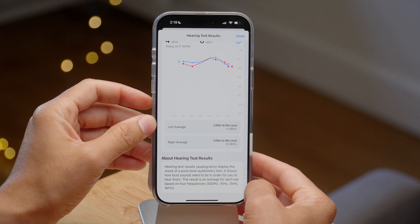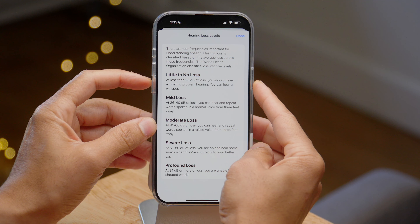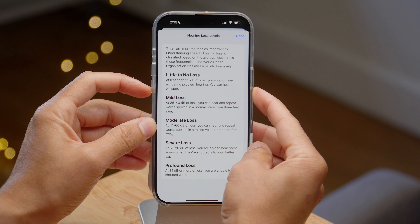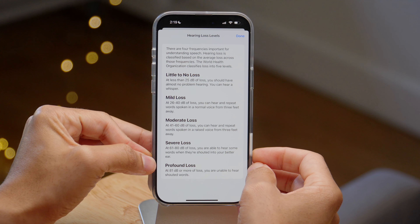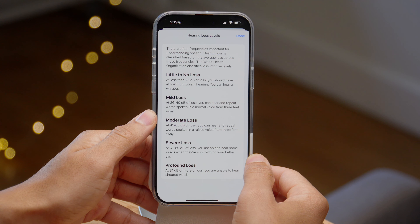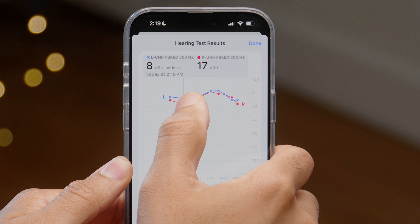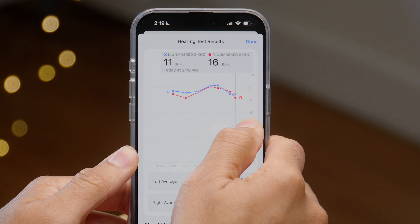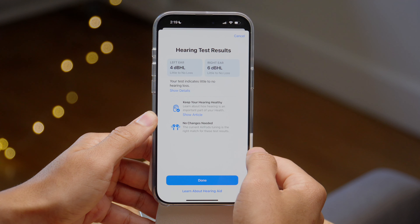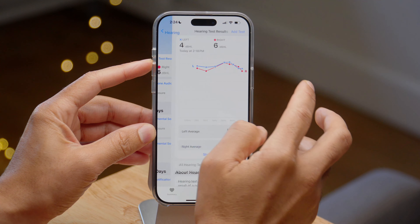You can see details about the hearing test and all the various frequencies, and there's a nice graph for both ears that you can scrub through to check each frequency. There's also a key that tells you about the various decibel levels that pertain to little, mild, moderate, severe, or profound hearing loss. Less than 25 decibels of loss equals little to no loss — so my hearing's actually pretty good, much better than I thought. Some of those scores are negative, which I think might mean hearing better than average. If you go to the hearing section of the Health app, you can find those hearing test results stored there.